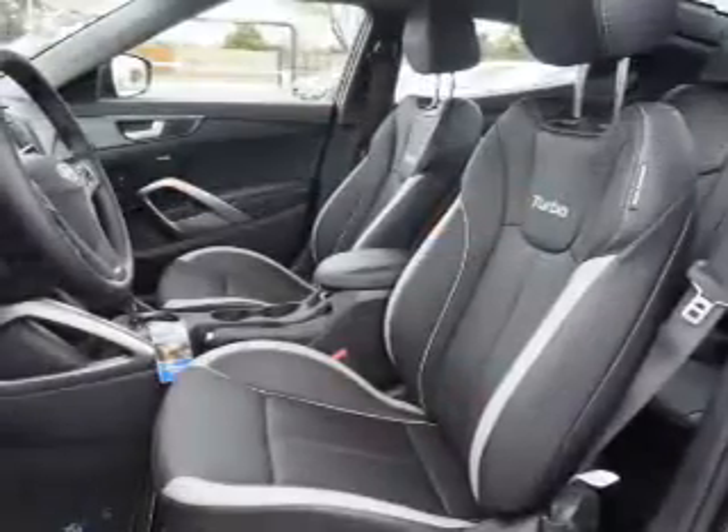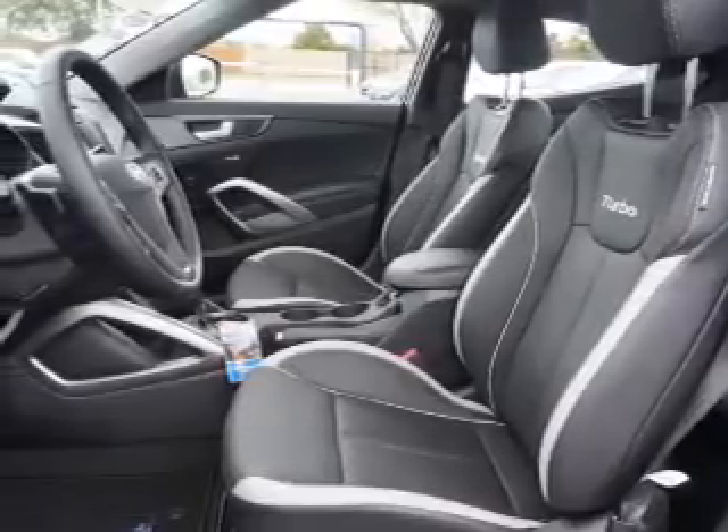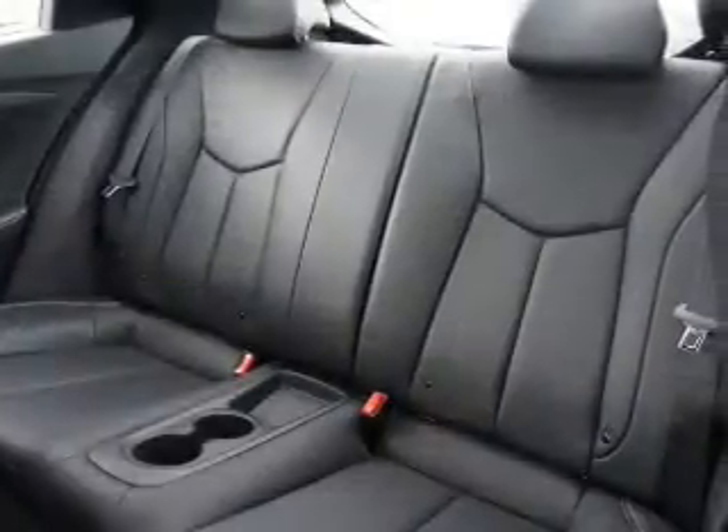The feature is a spoiler. Keyless entry, independent suspension, brake assist, traction control, stability control, daytime running lights.